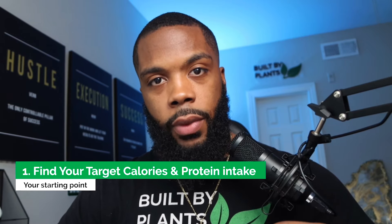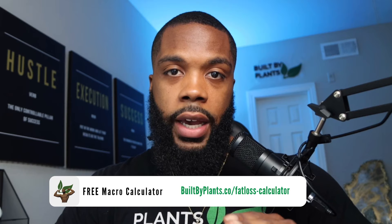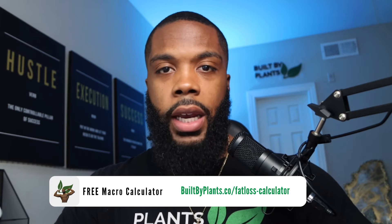Number one, we're starting off with the essentials. Pay attention to this because it's the most important piece to make the rest of it work smoothly. And that's finding your target calories per day. In order to be in a deficit, you actually have to know the numbers of what you should be roughly eating. So you're going to find your target number of calories plus your target number of protein to intake. I recommend going to builtbyplants.co/fat-loss — that's the calculator.